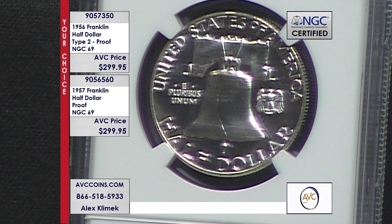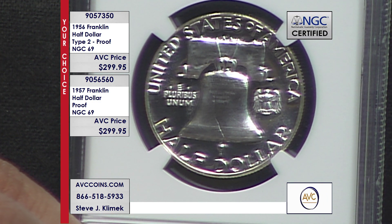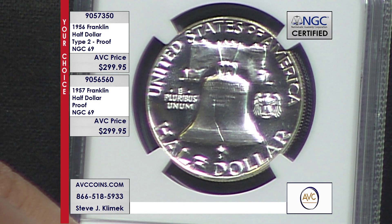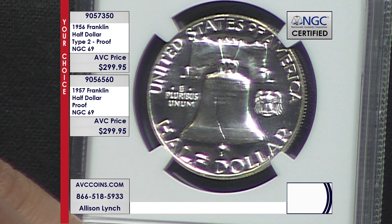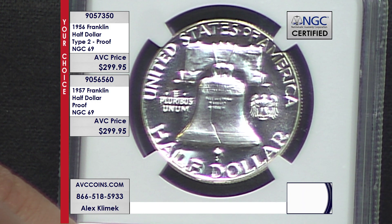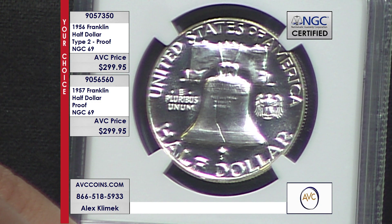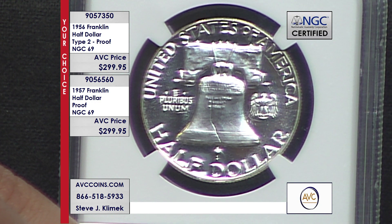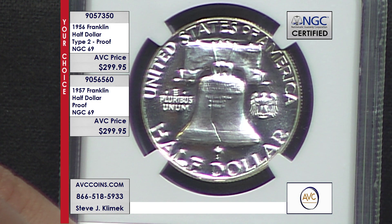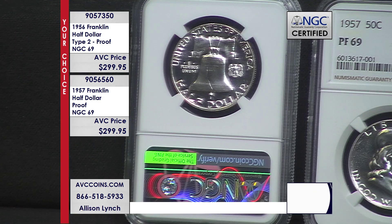These coins were not made yesterday — they were made almost three quarters of a century ago, and they look gorgeous still today. When it comes to perfection, this is it for the Franklin series in proof. There are no 70s in the series. 69s are the ultimate coin to get.